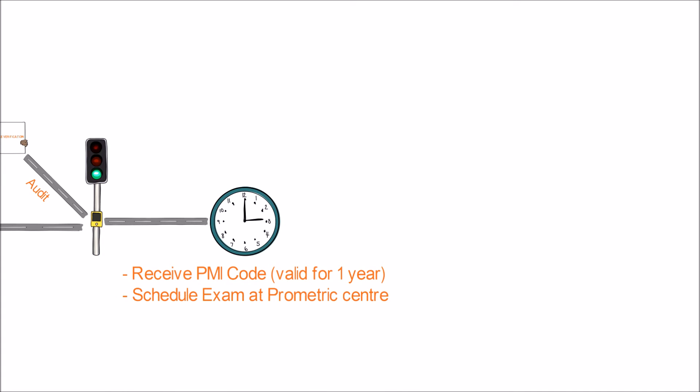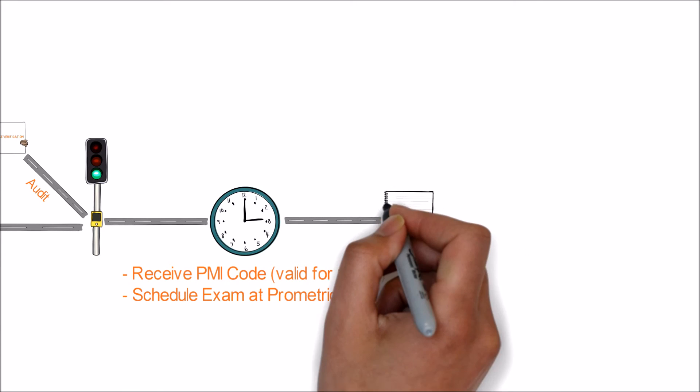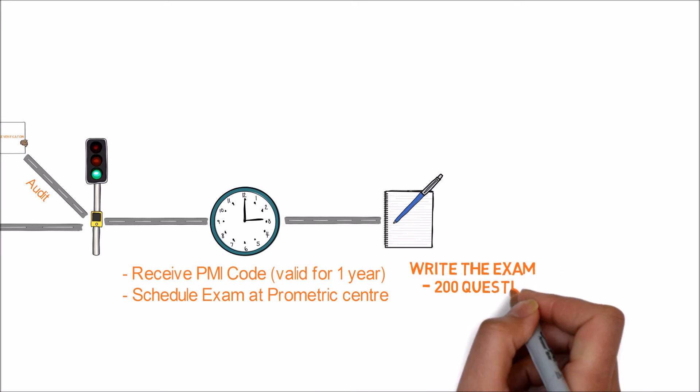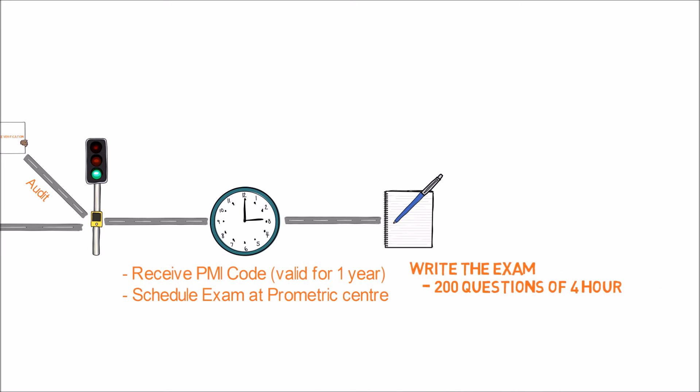After clearing the audit, you will receive a unique PMI code that authorizes you to schedule the exam, and it is valid for one year. With this code, you can schedule your exam online at any nearest Prometric center. The exam has 200 questions and you have four hours to complete it. Among the questions, 25 are pre-test questions which are randomly placed in between the real questions.